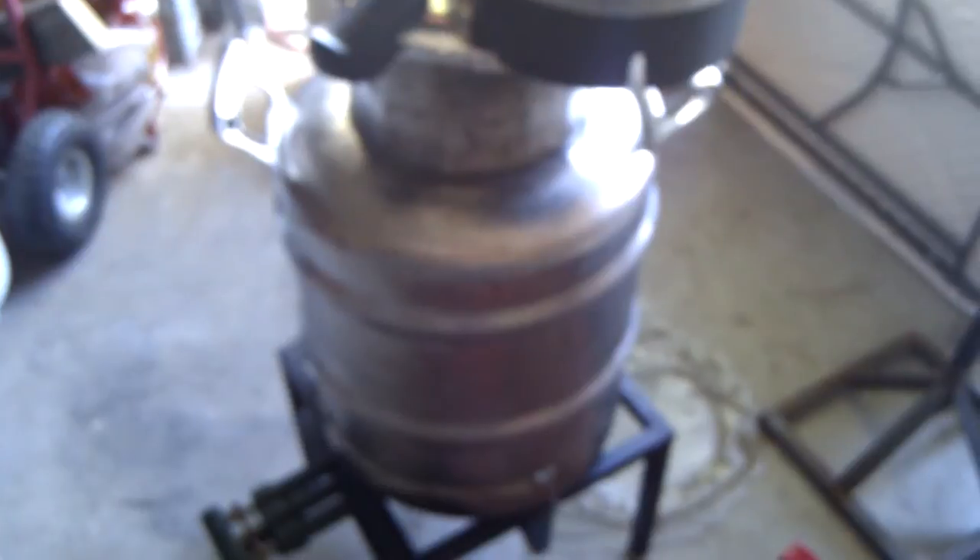That's a boiler kettle and a three burner. And that's the thumper. So this is the top, and a condenser.